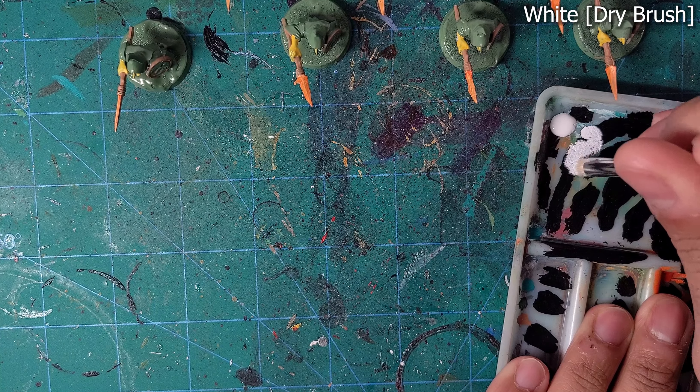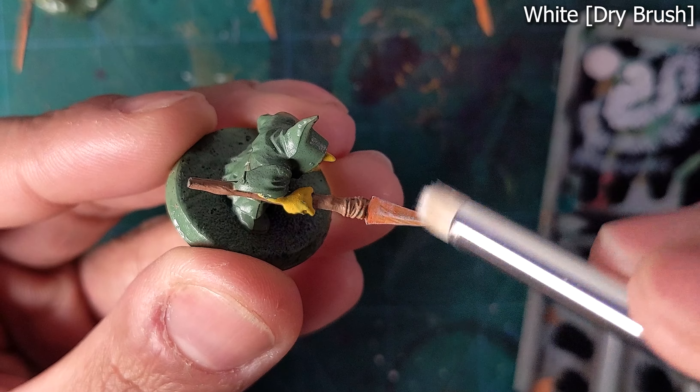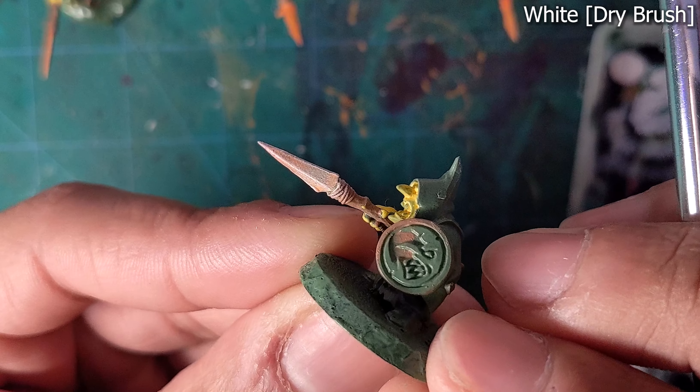Next we'll dry brush them in white, and assuming we don't have to fix any mistakes, these blades are actually done.